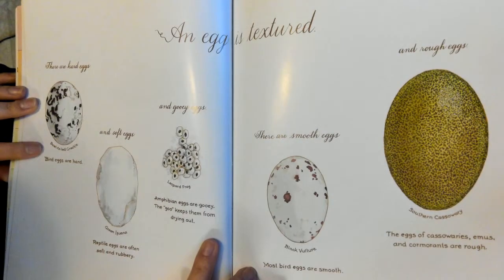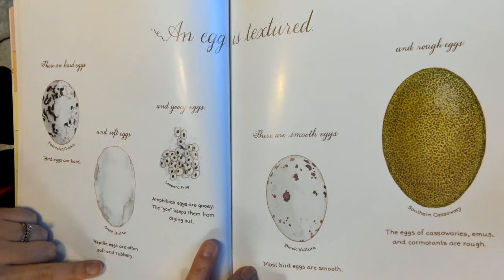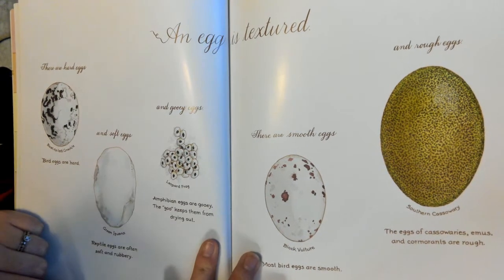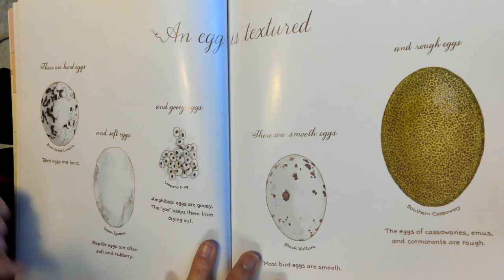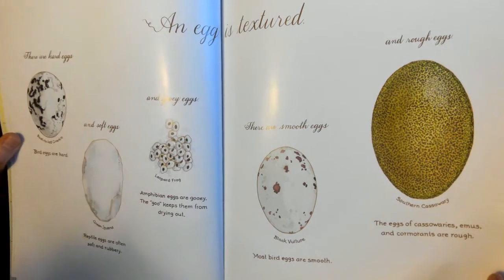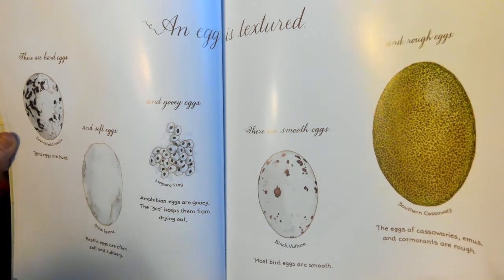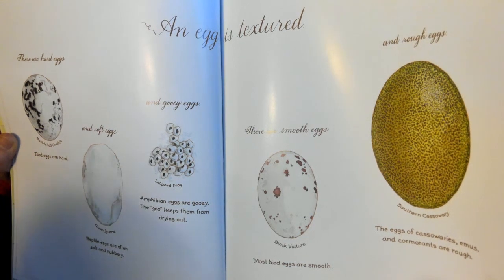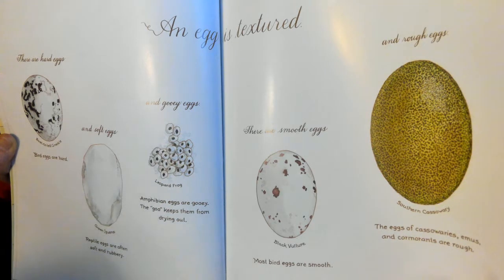An egg is textured. There are hard eggs — bird eggs are hard — and soft eggs. Reptile eggs are often soft and rubbery. And gooey eggs — amphibian eggs are gooey. The goo keeps them from drying out. There are smooth eggs; most bird eggs are smooth. And rough eggs — eggs of cassowaries, emus, and cormorants are rough.